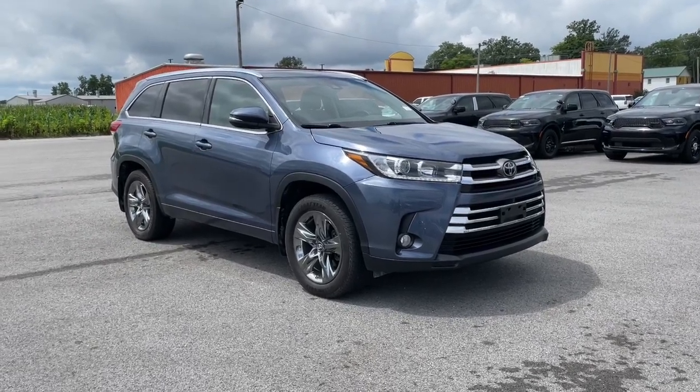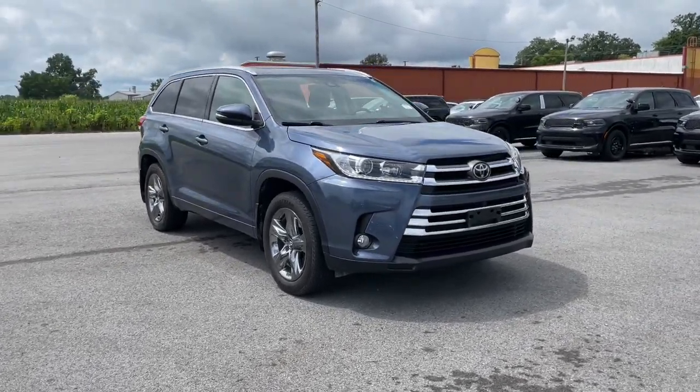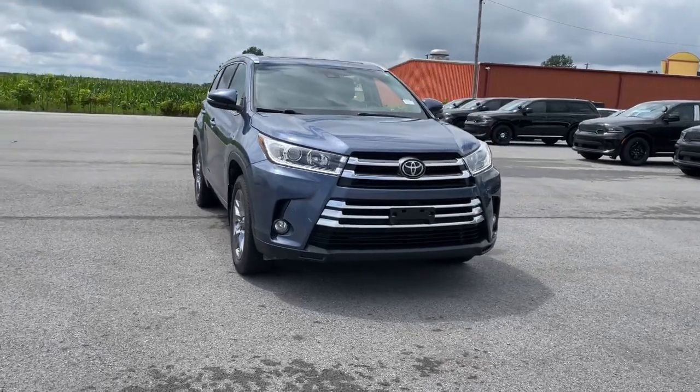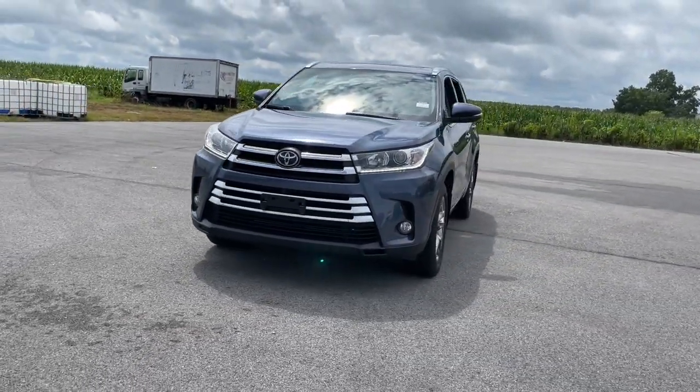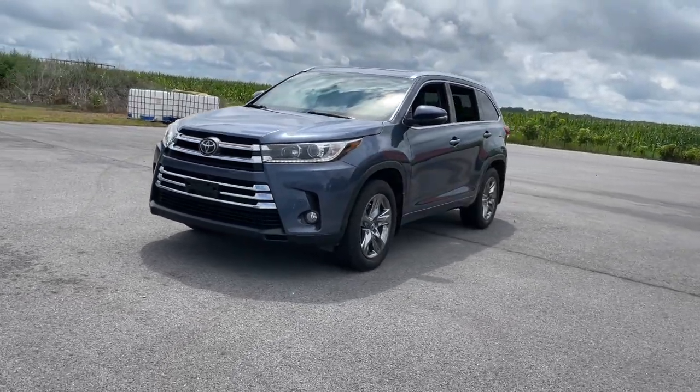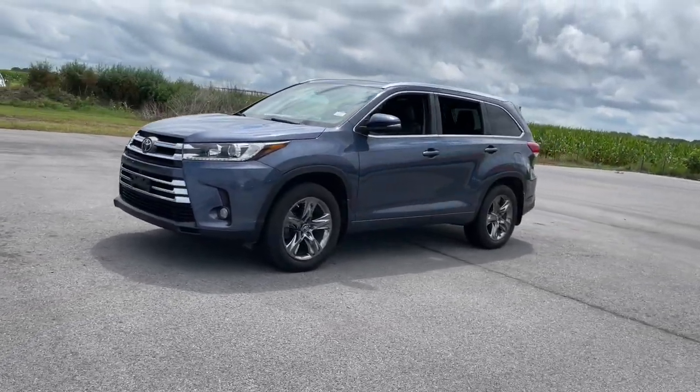You're gonna love the 2017 Toyota Highlander. With less than 90,000 miles on the odometer, this vehicle provides excellent value. This smooth-riding, solidly-built Highlander is ready to meet your family's needs.